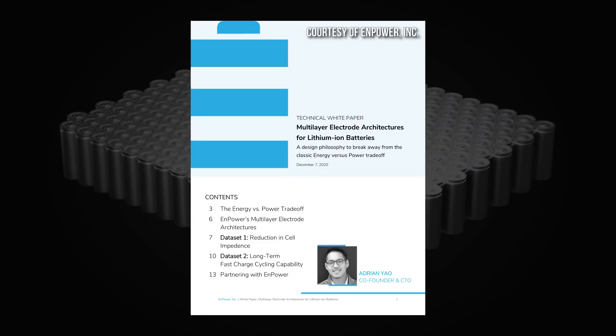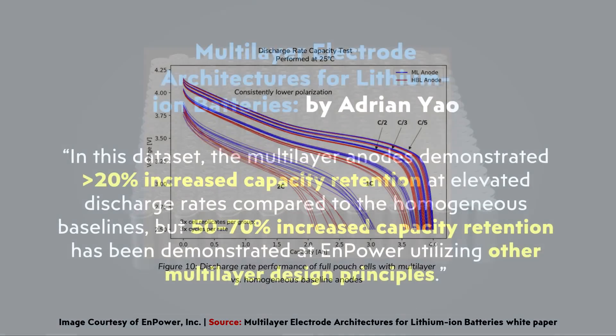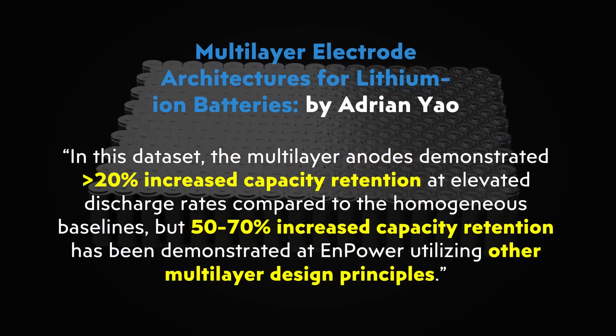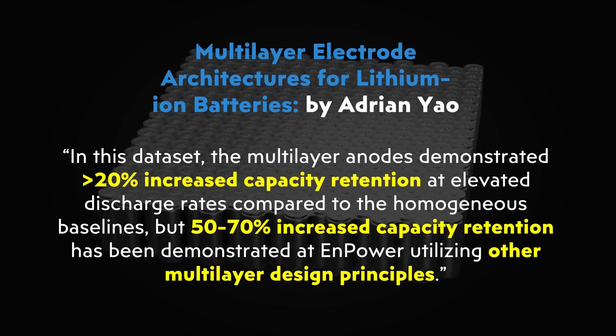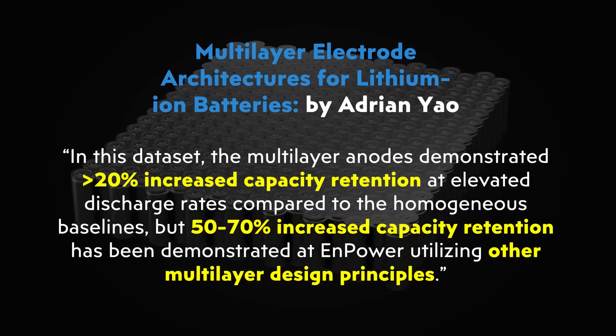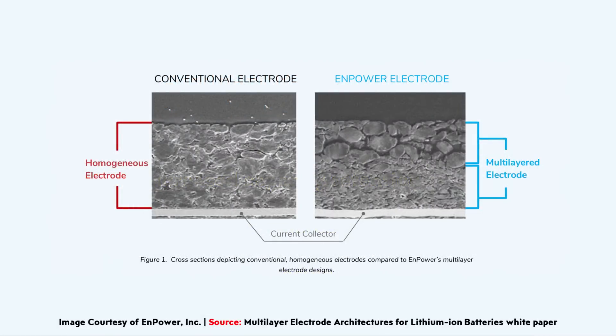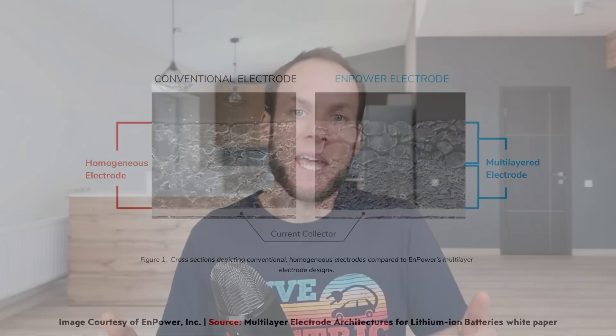In the white paper written by Adrian Yeo, Npower's chief technical officer, they publish a number of test results from these battery cells. In one test related to discharge rates and capacity retention, the paper mentions that the multi-layer anodes demonstrated a greater than 20% increased capacity retention at elevated discharge rates compared to homogeneous baselines — the single-layer electrode designs — but 50 to 70% increased capacity retention has been demonstrated at Npower utilizing other multi-layer design principles. I'm currently in communication with Npower and working to get a member of their team to record a deeper-dive video.